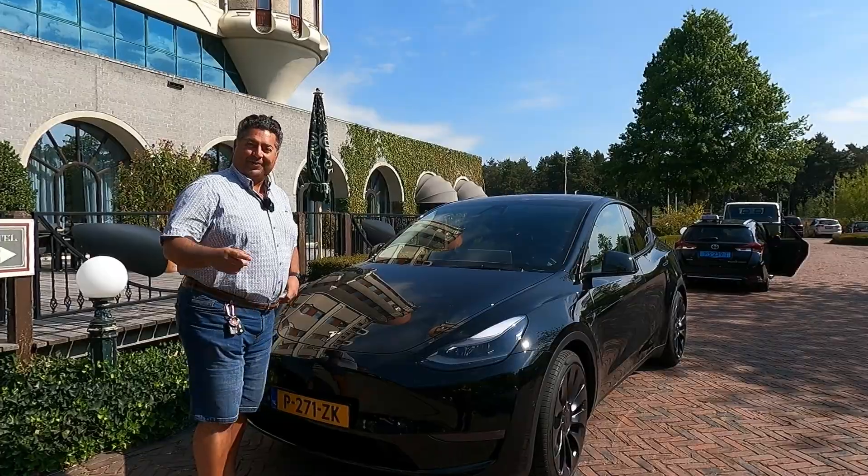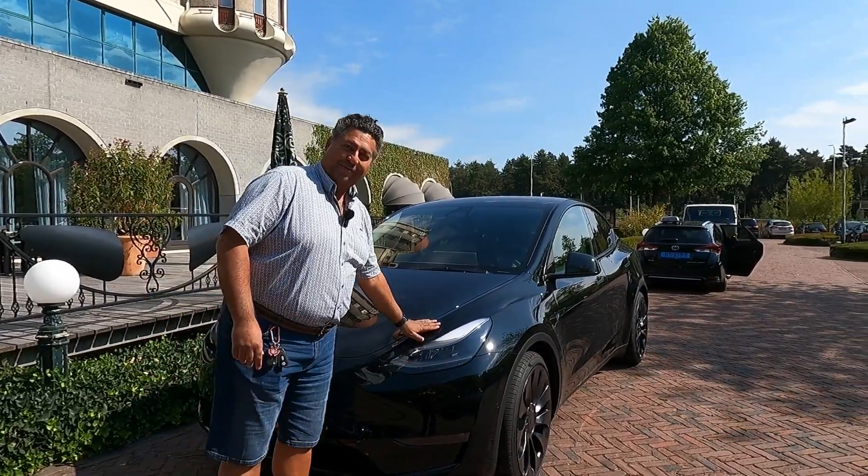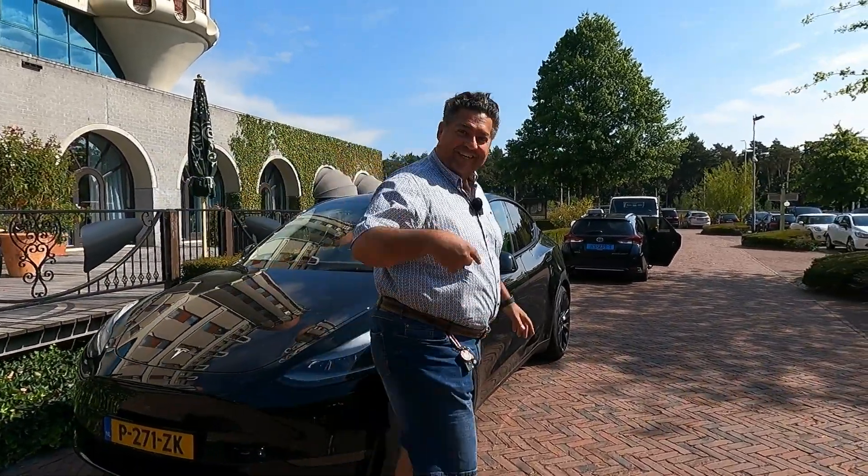How's it YouTube and welcome to a new episode of Brad Rules. Today we are with the Model Y, so let's check it out.